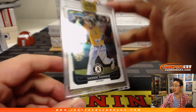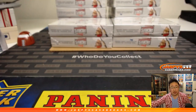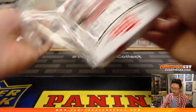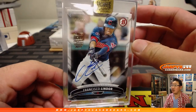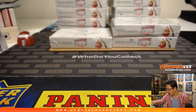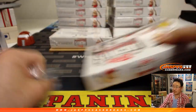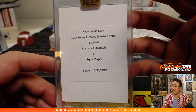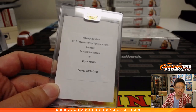Next up is Derrick Norris rookie auto, 6 out of 22 — Derrick Norris is a last spot mojo for Sean Music. Then Francisco Lindor 77 out of 77 — Sophomore Standouts, goes to Michael Gabai. And then a 2017 Topps Archives Signature Series buyback autograph: Bryce Harper! Nice, Bryce going to Mark N.